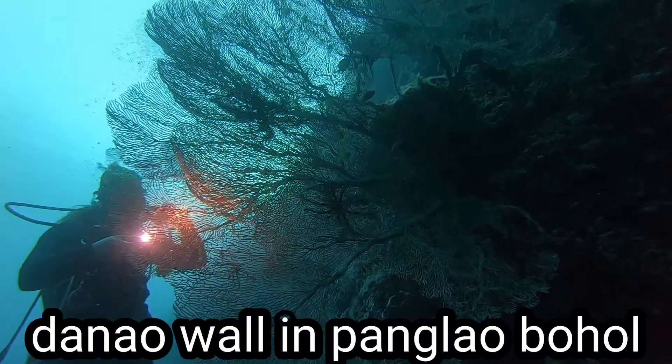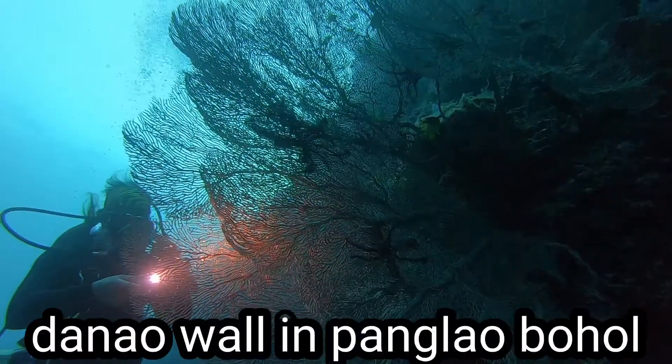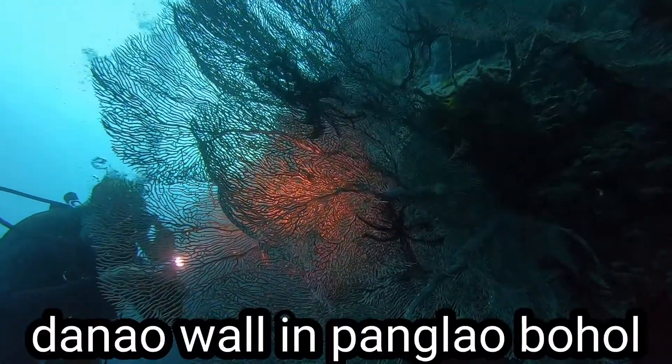And here's Manny. I'm diving with Manny, one of the divemasters of Alona Divers.